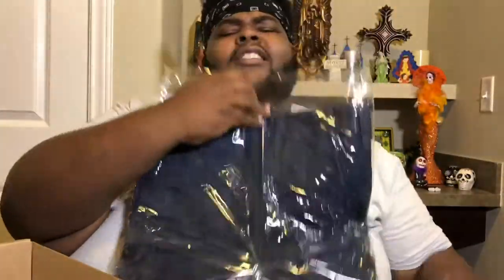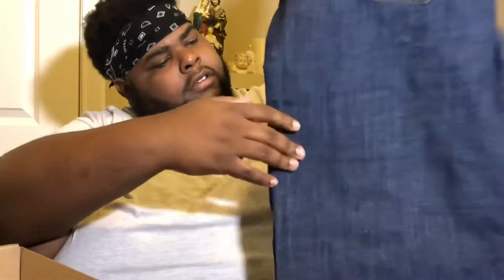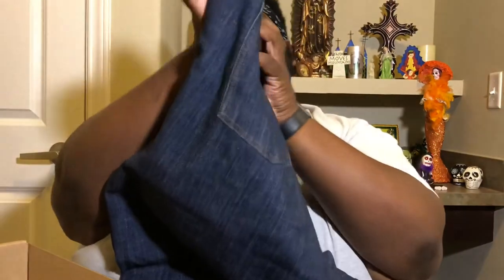Oh, some fresh denim jeans! I need some — I've been cutting all my pants because it's so hot in South Texas. I don't got no fly jeans. So let's check these bad boys out. I like that. It's nice, nicey fresh denim.